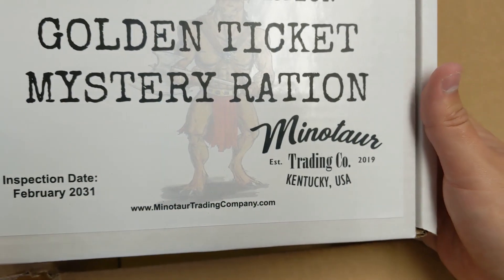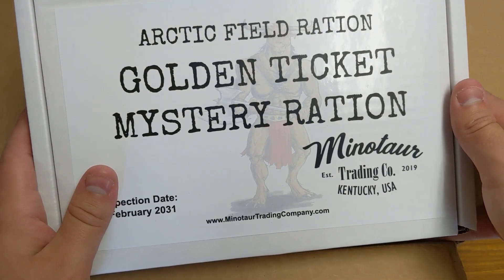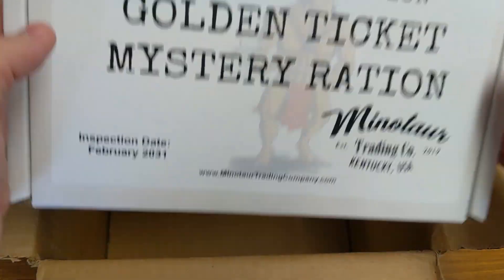A Golden Ticket Mystery Ration. I had bought four of these previously and won one free MRE from it, so it'll be cool if this one's a winner too.